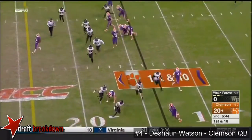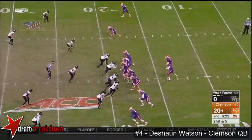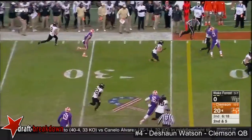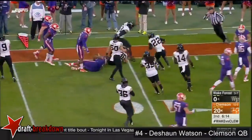A little pop pass at the last second, caught by Artavis Scott — he's pushed out. And that is intercepted — a terrible throw. Hunter Williams has it and Williams will get down to the 20-yard line.